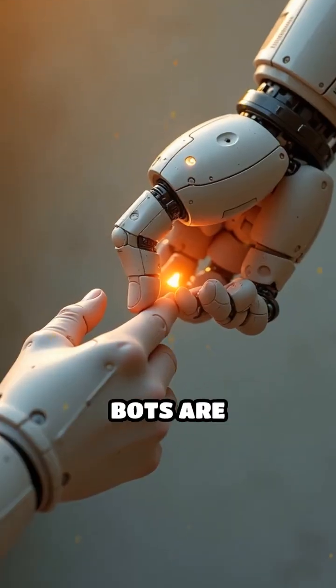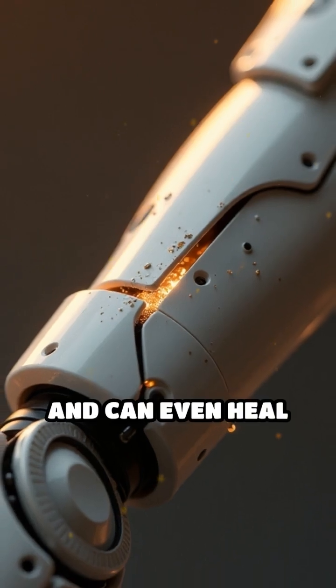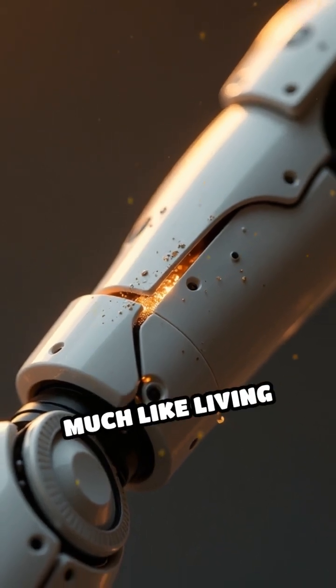These biohybrid bots are revolutionizing robotics. They're flexible, responsive, and can even heal minor damage, much like living tissue.